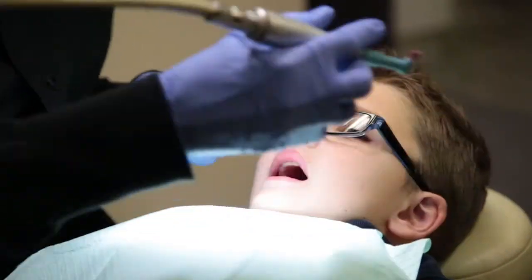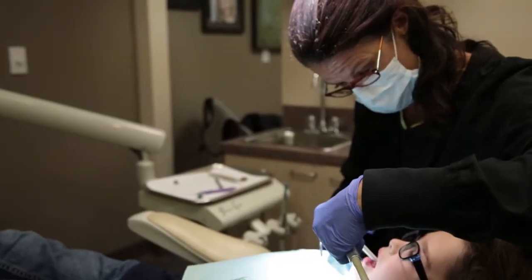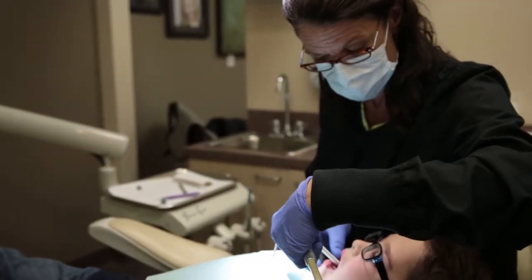Once we're finished with the cleaning, the doctor will do an exam and he will treatment plan any restorations that are needed. If you're under the age of 16, we'll apply a fluoride at each profi appointment every six months.